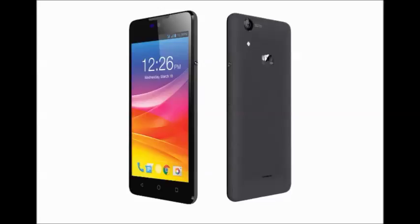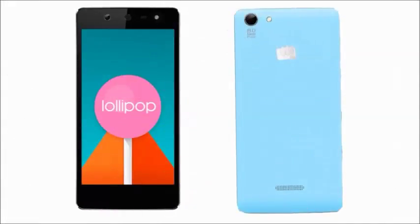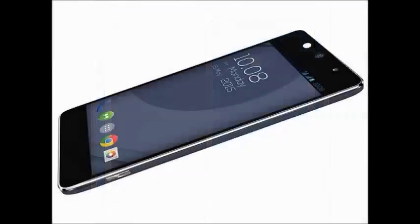It is a good smartphone with one year manufacturer warranty from the company. This mobile is good looking with 8 megapixel front and 8 megapixel rear camera, which gives good photo and video quality.